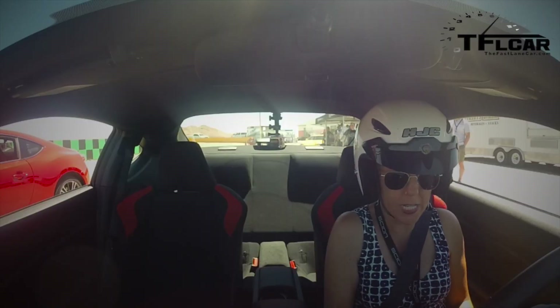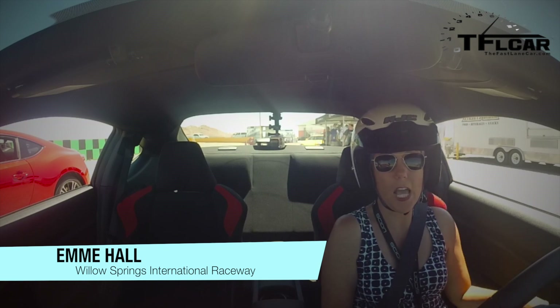Hi everyone. I am in the new 2015 Scion FRS and this is kind of a special one. I've got my little cheat sheet here because I just got in it.